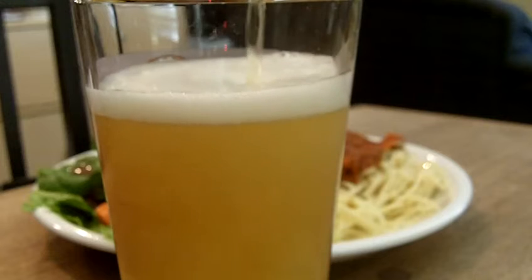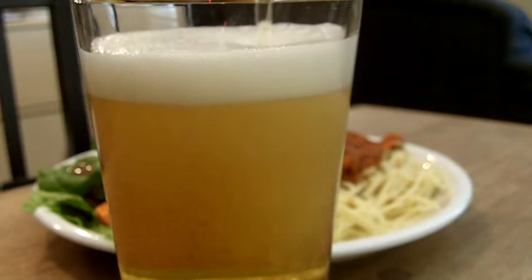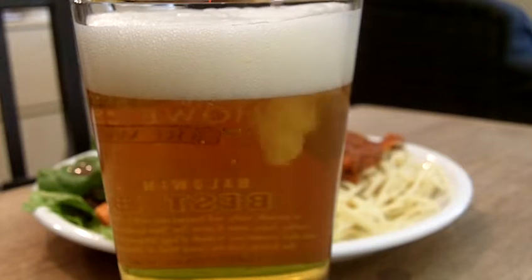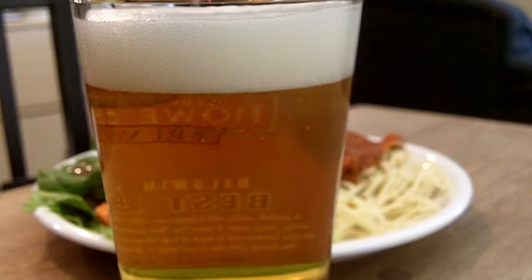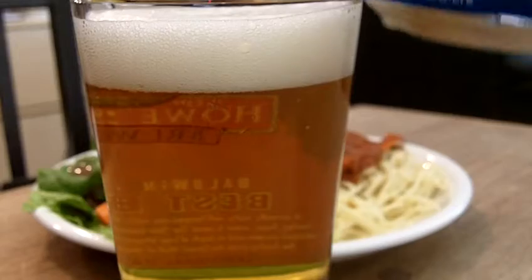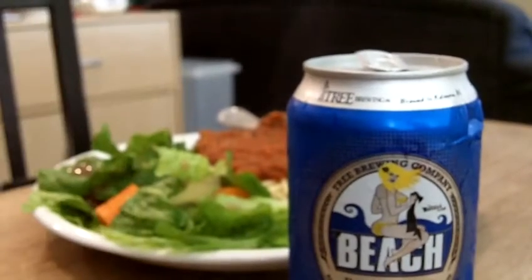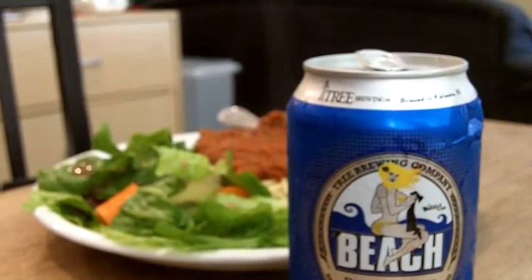Ah, yes. There we go. Look at that golden goodness. All right. Let's check it out. Nice color. Give it a smell.